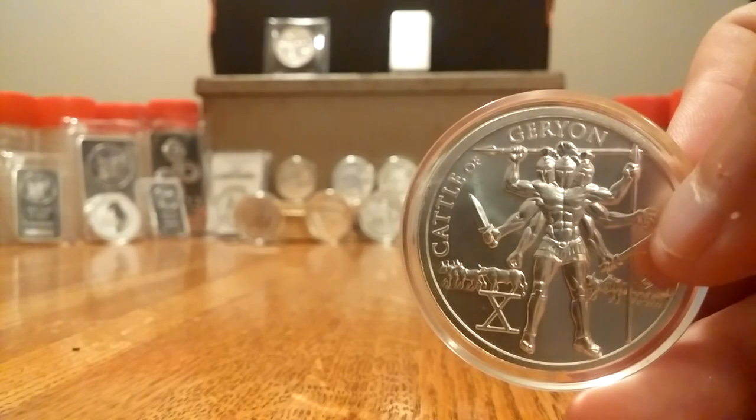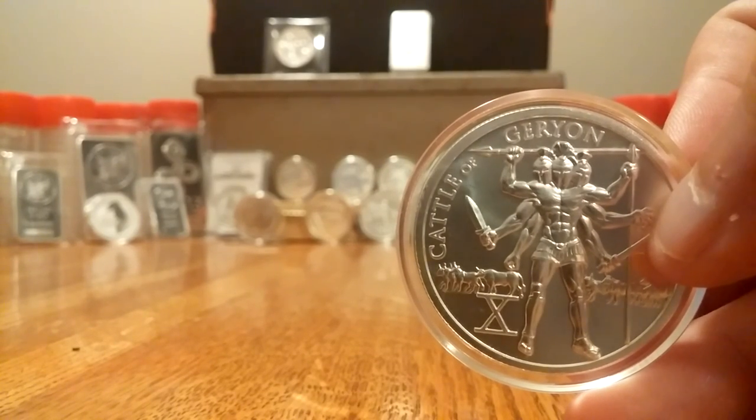All right, thank you guys so much for watching. This is College Silver Stacker and I hope to see you guys in my next videos. Please like and subscribe.